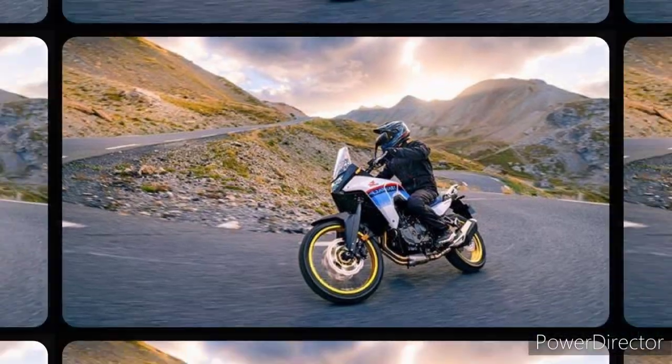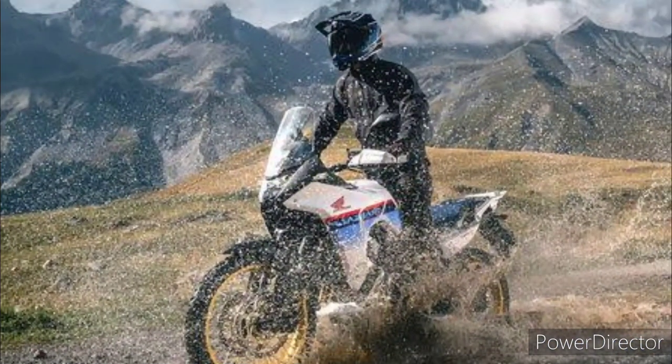North American plans for the bike are unclear at the moment, but given the value of the ADV market, surely Honda will be bringing the Transalp here once production gets underway next year.